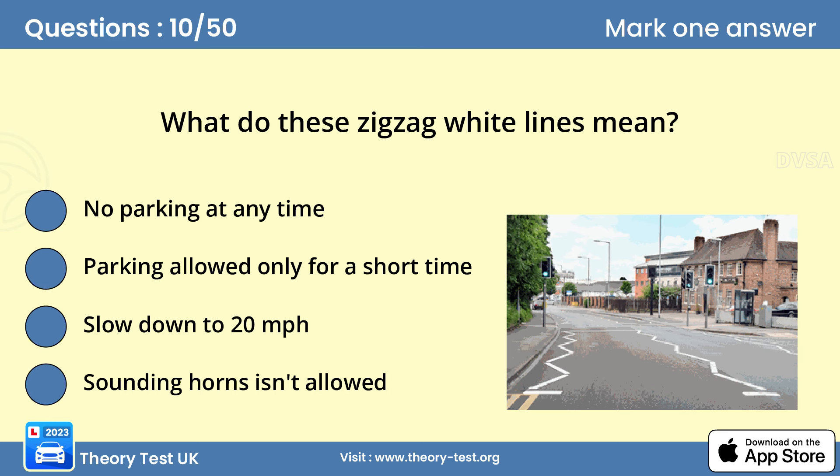Question 10: What do these zigzag white lines mean? No parking at any time. The approach to, and exit from, a pedestrian crossing is marked with zigzag lines. You mustn't park on them or overtake the leading vehicle when approaching the crossing. Parking here would block the view for pedestrians and approaching traffic.